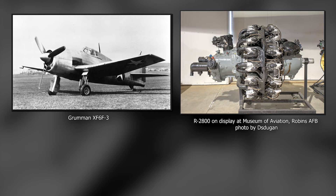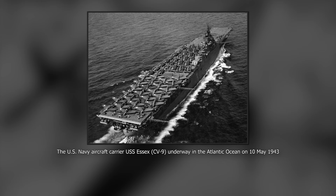This new prototype flew on the 30th of July 1942 and the change in power plant gave a 25% performance increase. The Hellcat started being delivered in January 1943 but would only see action later that year on the 1st of September.